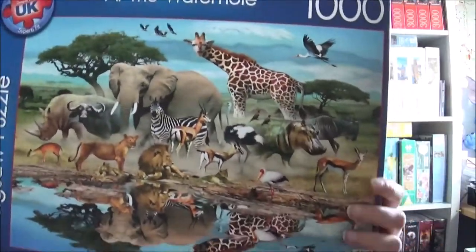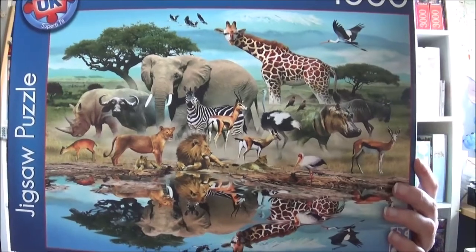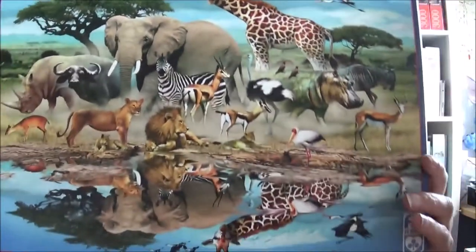This one is designed in the UK — it's FX Schmidt, called At the Waterhole. You've got a lot of animals here and I do like them, but it looks a bit generic. It looks a bit odd if you look at it, but that's no problem. One day I'll make a video about jigsaw motif fails — some of them are too ridiculous or not realistic in any way.